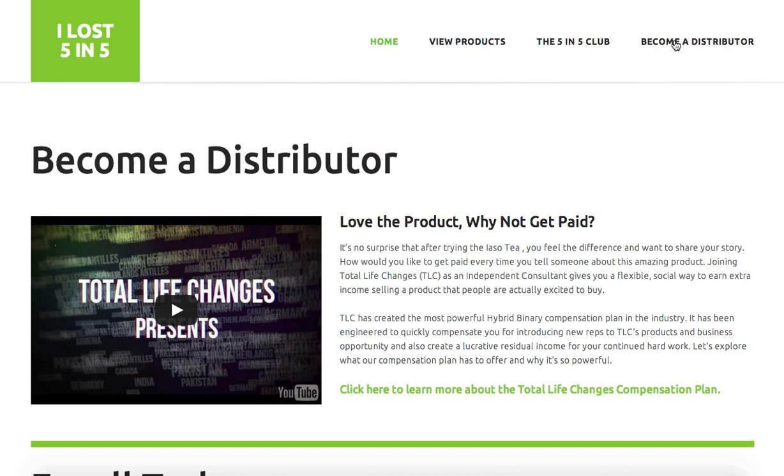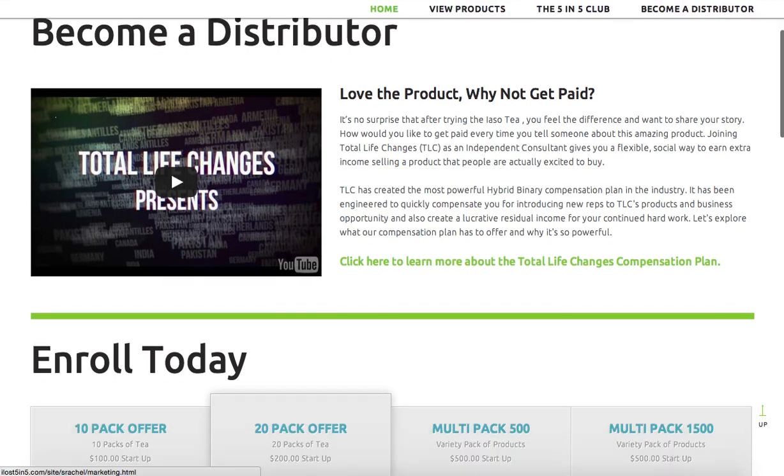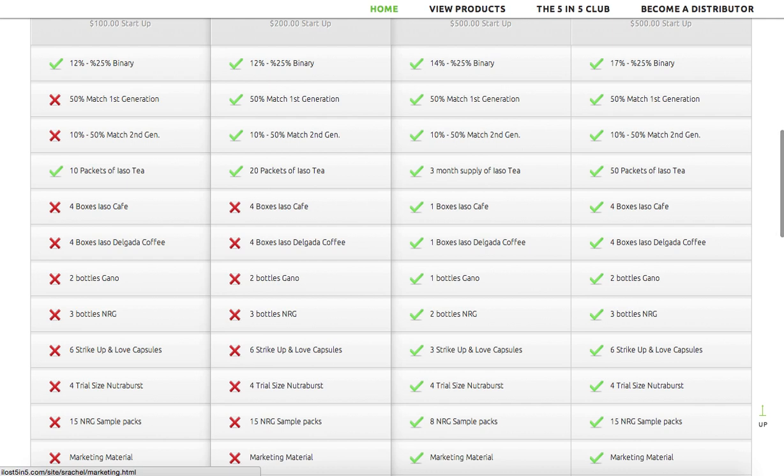A lot of your customers will definitely want to become distributors simply because the product works and they know a lot of people that would want to use it. If they come to the distributor section of the website, they can get more information about the opportunity, download the TLC compensation plan, and even enroll right here. We highlighted the different packages: the 10-pack, 20-pack, Multi-500 pack, and Multi-1500 pack. The 20-pack seems to be the most popular, though a lot of people do the 500 and 1500 as well, which gives you more product and more ability to earn money.